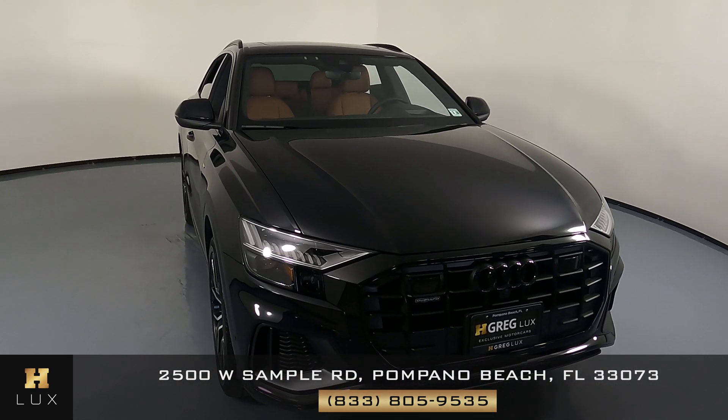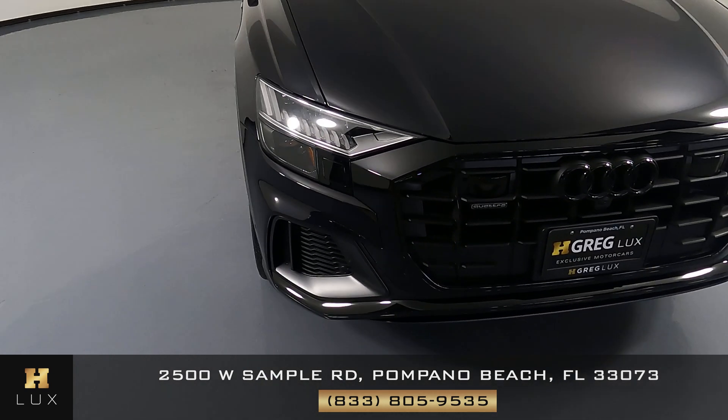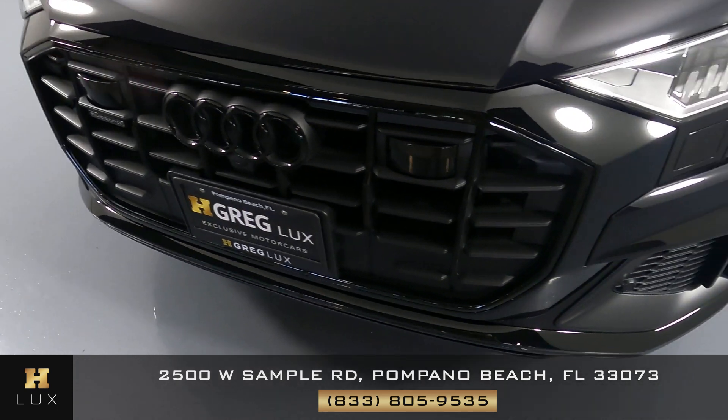The first thing we're going to do is go panel by panel and check out the vehicle, starting with the front bumper. The front bumper is looking good — perfect, there are no signs of damage.